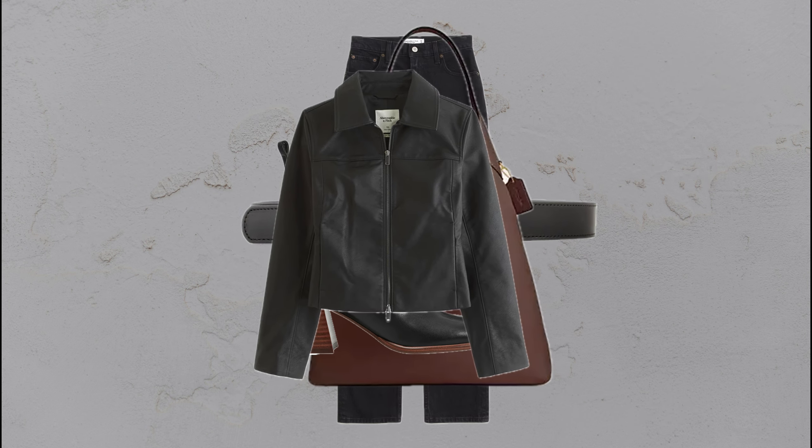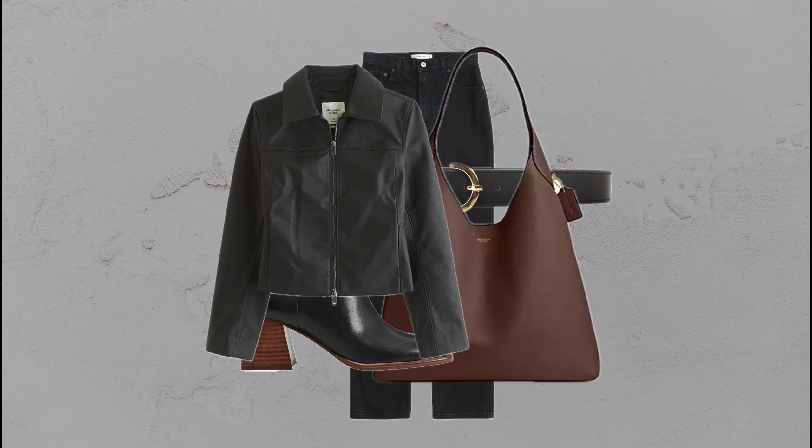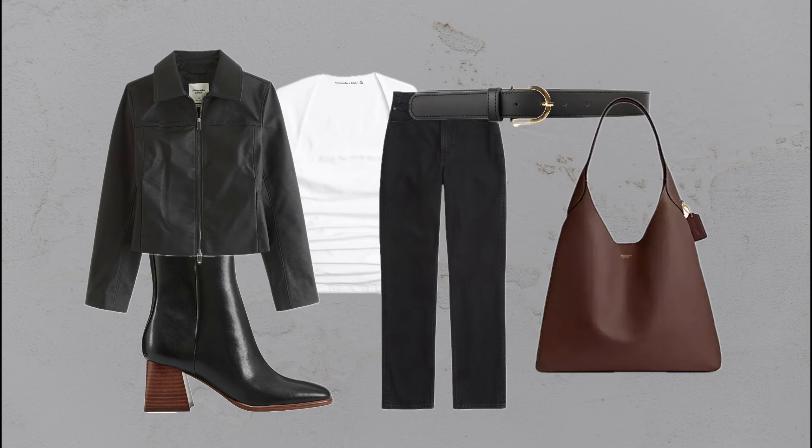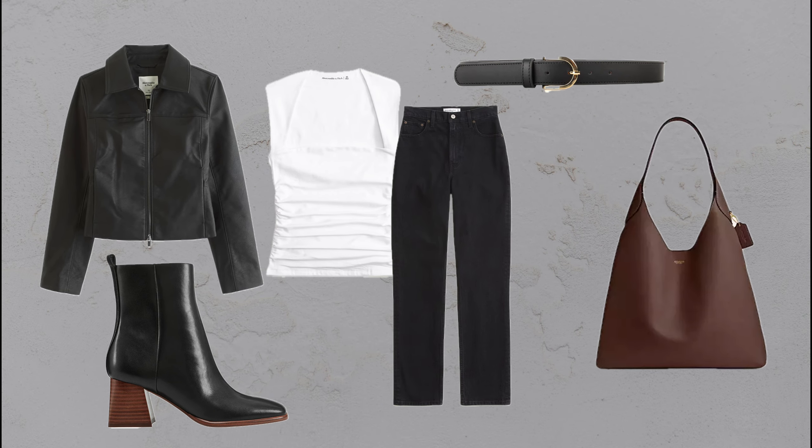Give your look some attitude with black jeans, a leather jacket, ankle boots, and a brown bag. It's a bold, stylish outfit that still feels classy.